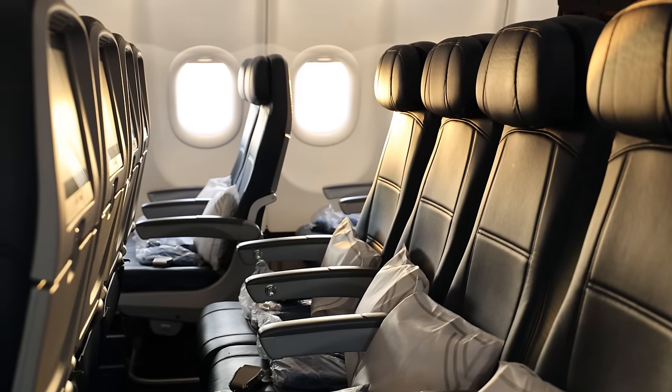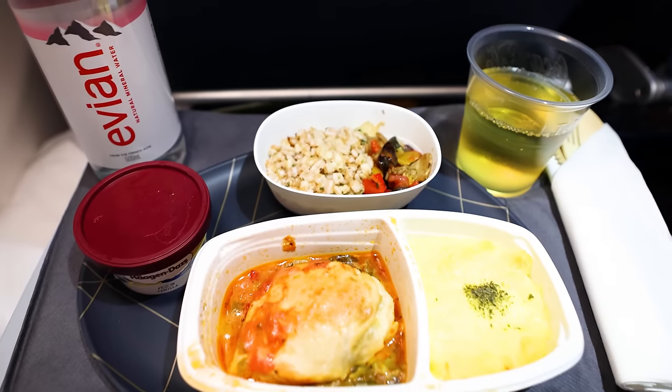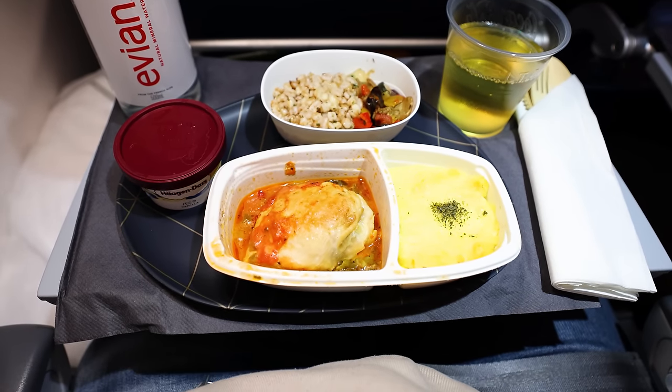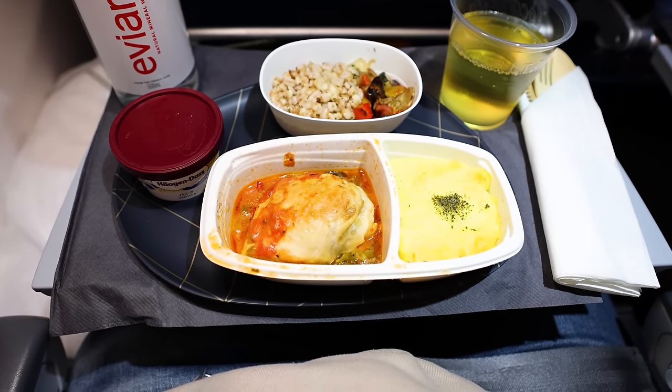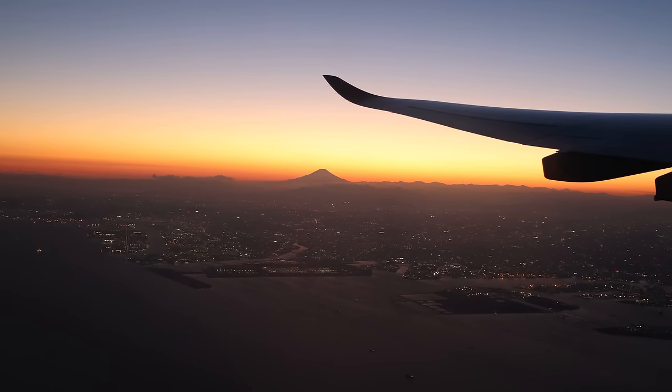And while you're here, why not take a look at what it's like to fly on Delta's Airbus A330 in Economy Class from Tokyo Haneda to Los Angeles — a review which is already available on our channel and which you'll get to by simply clicking on the thumbnail displayed right now.